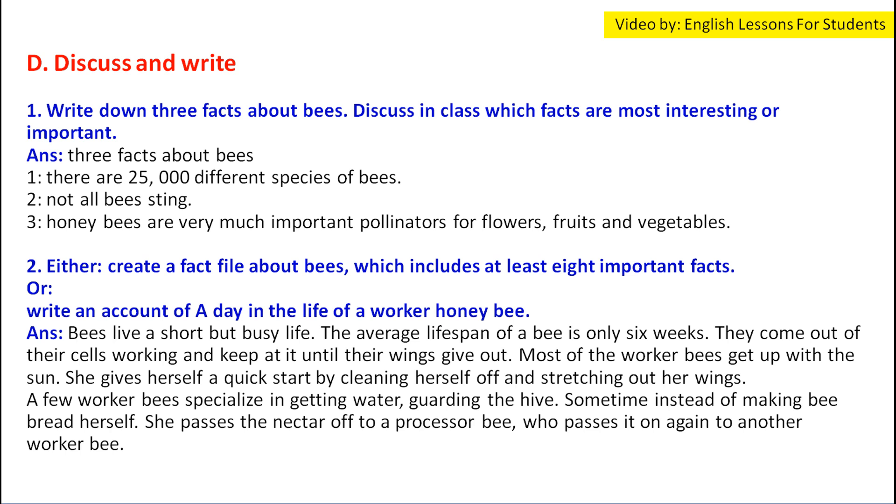Either create a fact file about bees which includes at least eight important facts, or write an account of a day in the life of a worker honeybee.